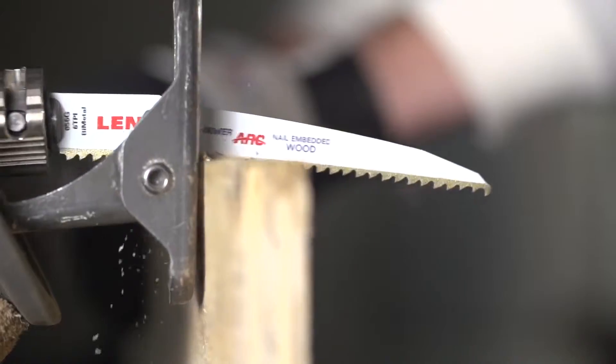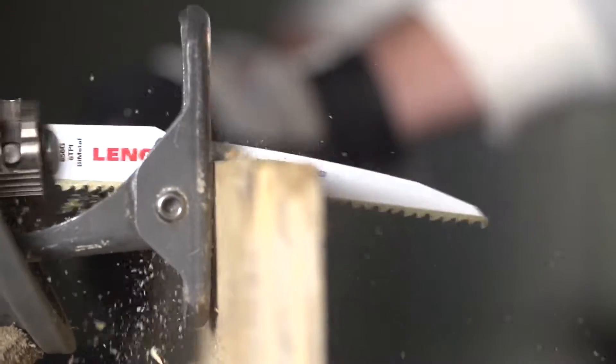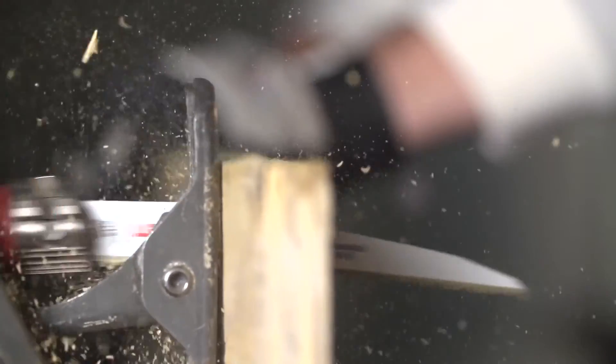With all the cutting I do, this blade is going to last twice as long as any other blade I've had. The aggressive PowerArc blade design optimizes the blade's angle of attack for faster cutting through a wide array of materials.